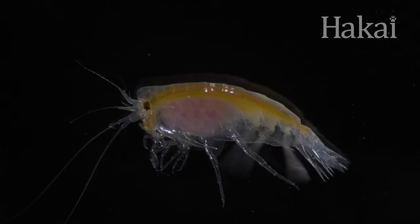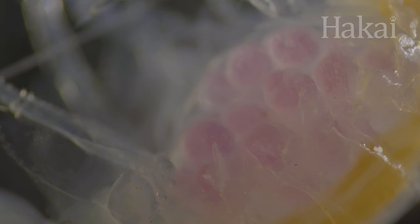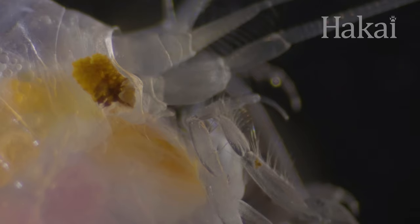And what drives them to survive is the need to pass on their genes to the next generation. But making babies can get very complicated in the world of plankton — complicated and bizarre.